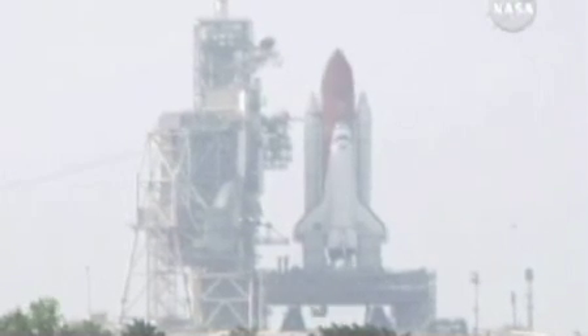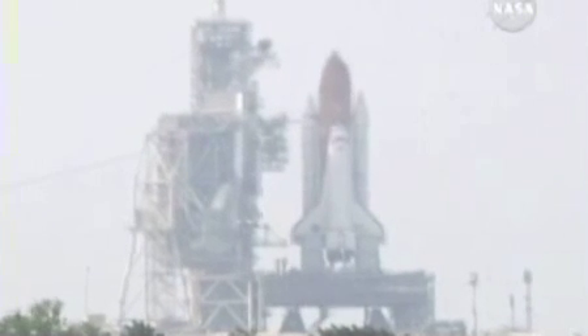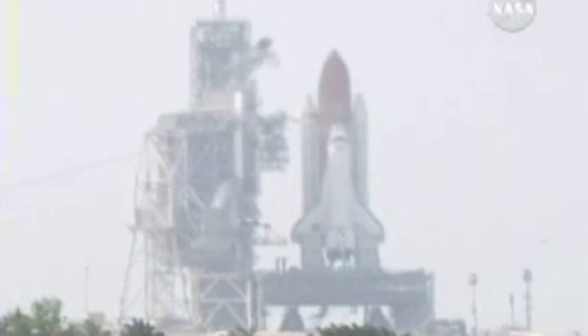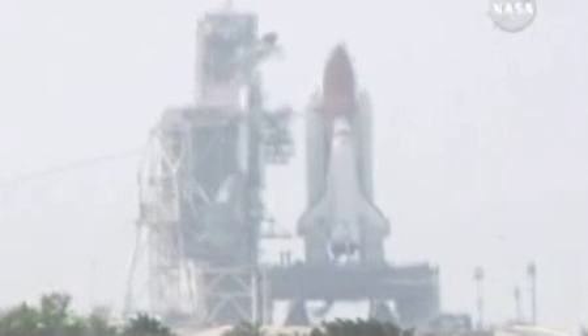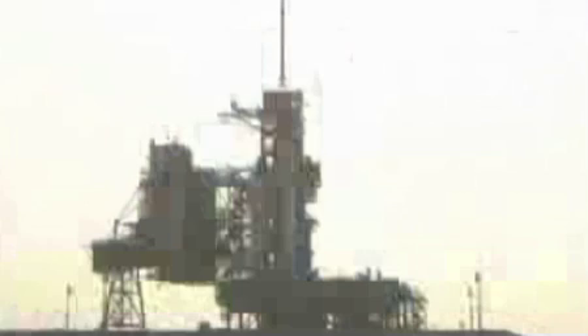T-minus 31 seconds. The handoff has occurred to Space Shuttle Endeavour's onboard computers. Fire engine armed. T-minus 10.